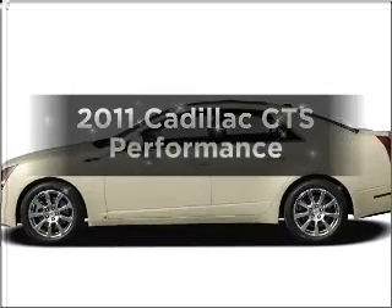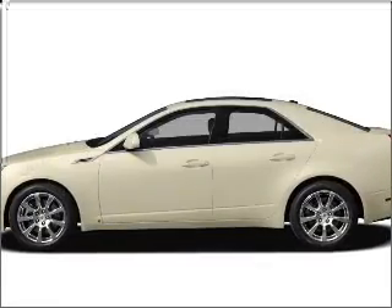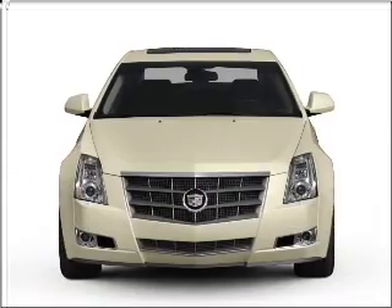Presenting the 2011 Cadillac CTS. Everything you need under one roof with this great vehicle.